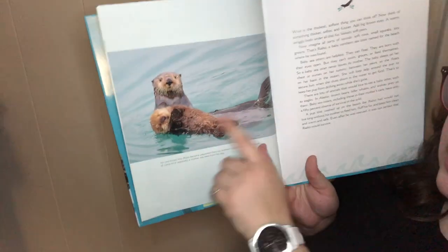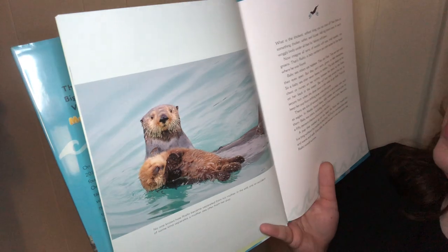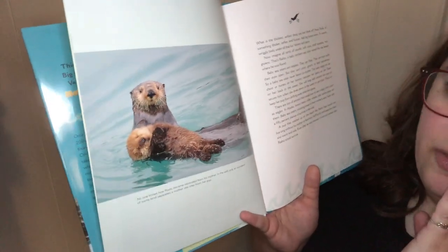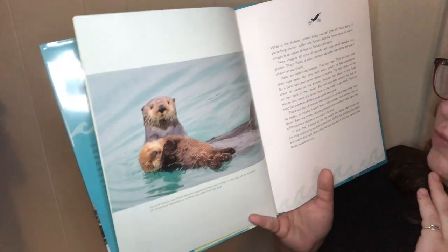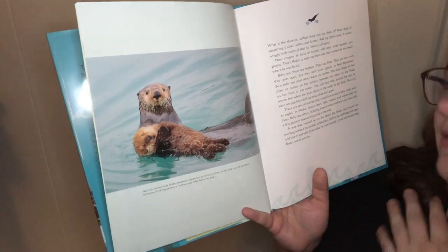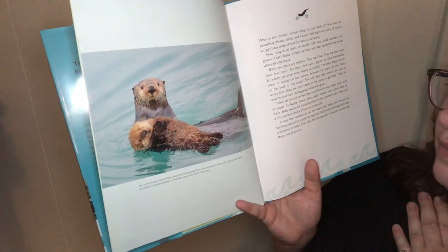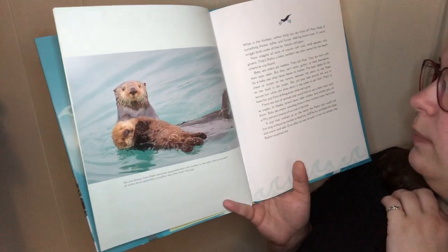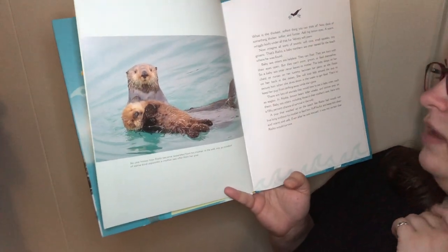What is the thickest, softest thing you can imagine? Think of something thicker, softer, and fuzzier. Add big brown eyes, a warm wriggly body under all that fur, velvety soft paws, and all sorts of sounds — soft coos, small squeaks, tiny groans. That's Rialto, a baby northern sea otter named for the beach where he was found. Baby sea otters are helpless — they can float, and they're born with their eyes open, but they can't swim, groom, or feed themselves. A baby sea otter never leaves its mother: a baby sleeps on her chest and nurses between her paws as she floats on her back in the ocean. She will loop kelp around the pup to secure him when she dives down to get food.